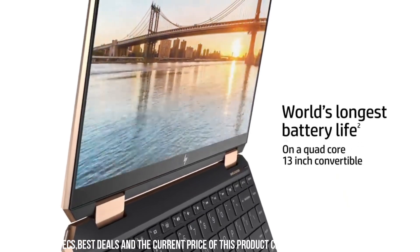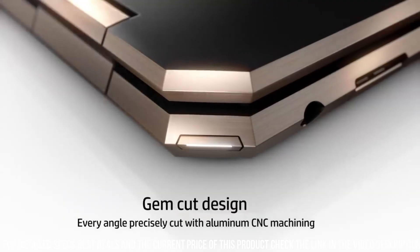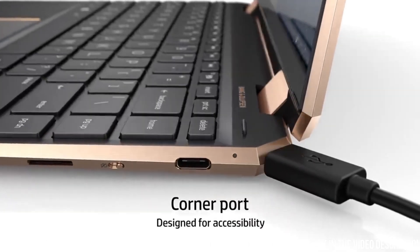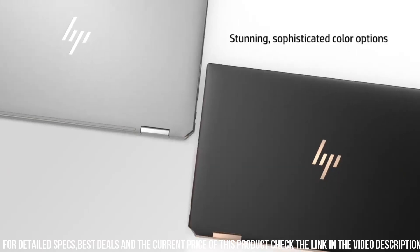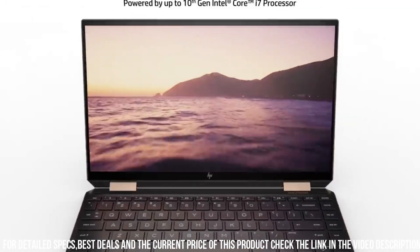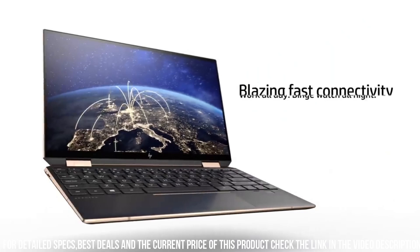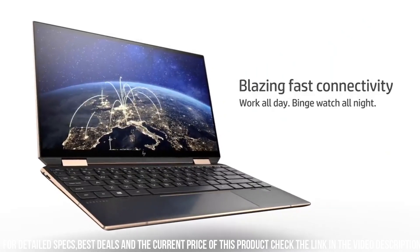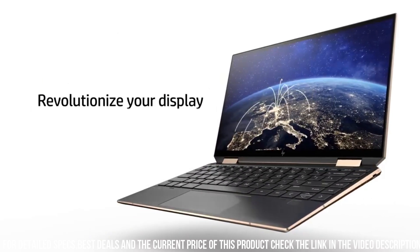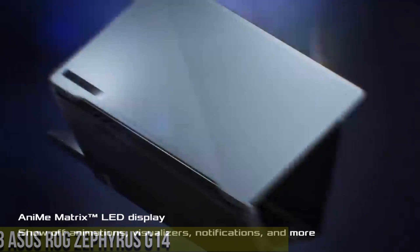Additionally, the laptop has a sleek and stylish design, with a gem-cut aluminum chassis that gives it a premium look and feel. It also features a fingerprint reader for added security and convenience. Overall, the HP New Spectre X360 is an excellent choice for users who demand the highest quality and versatility from their laptops. It is a top-of-the-line 2-in-1 laptop that delivers exceptional performance, stunning visuals, and a range of connectivity options, all in a sleek and stylish design.